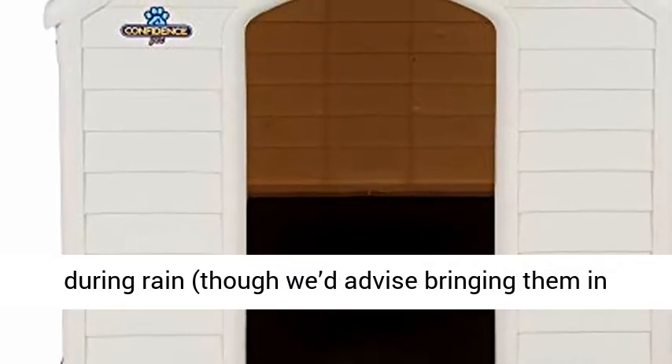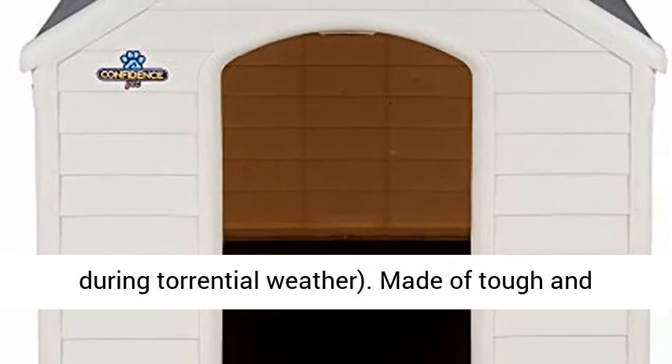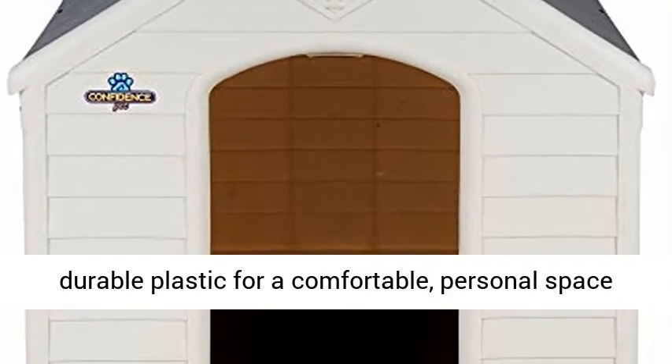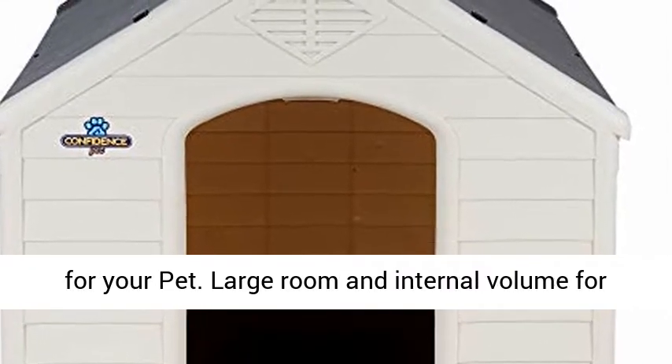Made of tough and durable plastic for a comfortable, personal space for your pet. Large room and internal volume for your dog. Please confirm the product dimensions are adequate for your size pet before purchase.